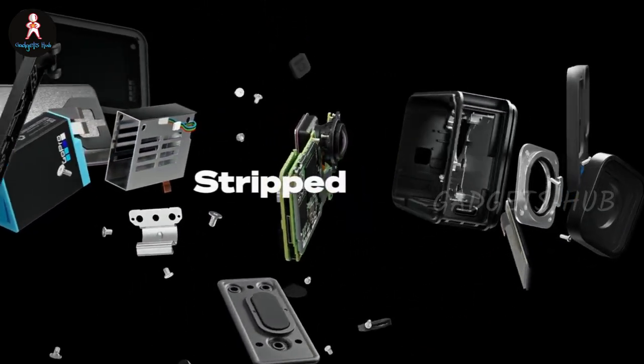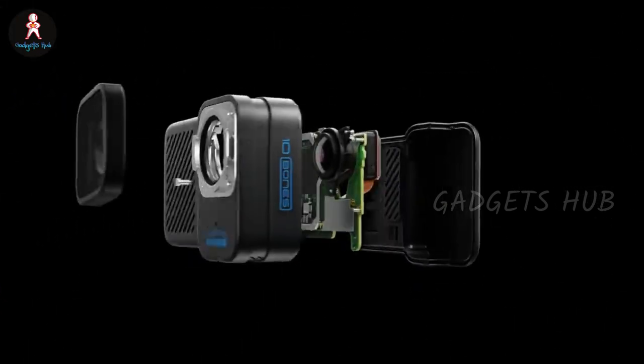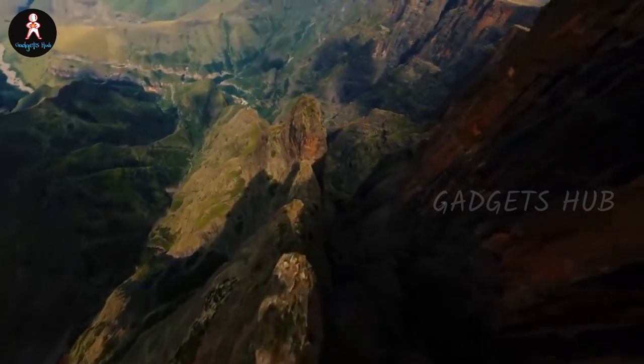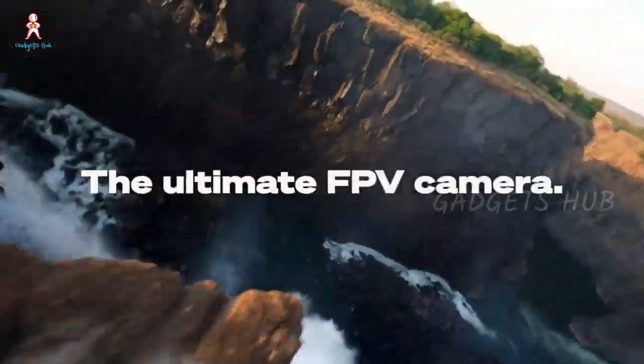Moreover, you get multiple ways to control the camera, including onboard buttons, the Quick app, the remote, and QR codes via your drone transmitter. Even better, it works with existing drone batteries within its specs, so you won't have to bring an extra battery. This camera sets up quickly on drones with a sync screw boss. Finally, the lens cover is replaceable in the event of a crash.